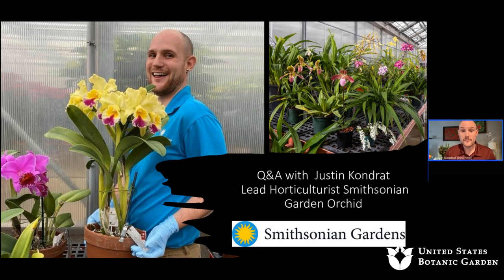I am the lead horticulturalist within the Smithsonian Garden Orchid Collection here in Washington, D.C. I've been in this role for almost five years now and have really come to adore this collection that I've been able to steward. We have a little over 5,000 orchids within our collection and our goal is to preserve them for generations to come, to ensure all can enjoy these orchids in our living collections.